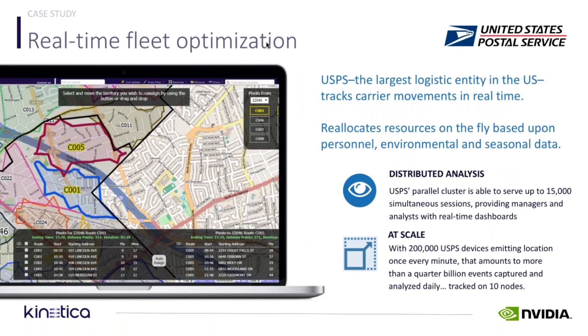For the U.S. Postal Service — again, it's the largest logistic entity in the U.S. — route optimization can save, and has been demonstrated to save, millions of gallons of gas on trucks.